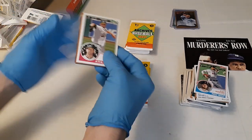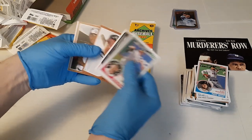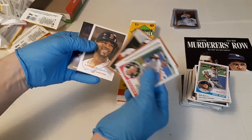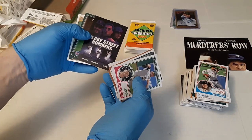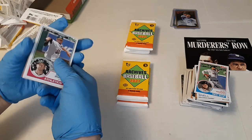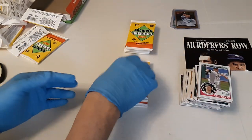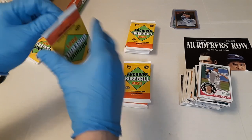Based on what I'm seeing — Dallas Braden, Davey Garcia, Chipper Jones, Victor Robles, Xander Bogaerts, Blake Street Bombers with Bichette, Galarraga and Walker, JT Realmuto, and Kirby Puckett. Next pack.